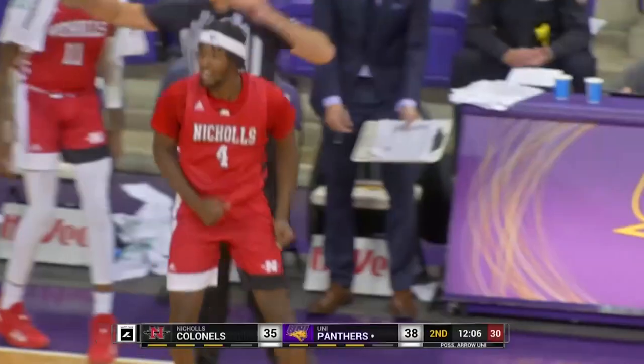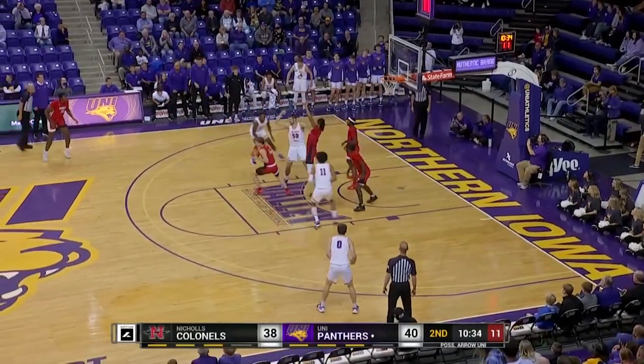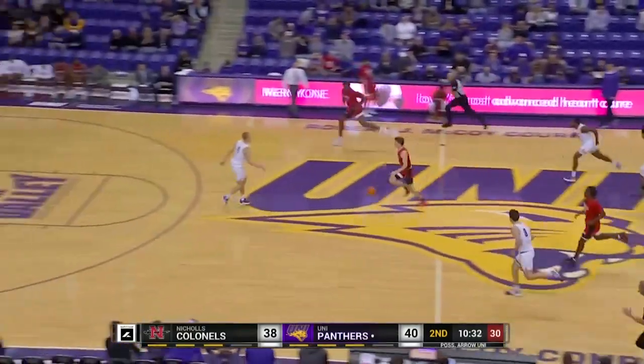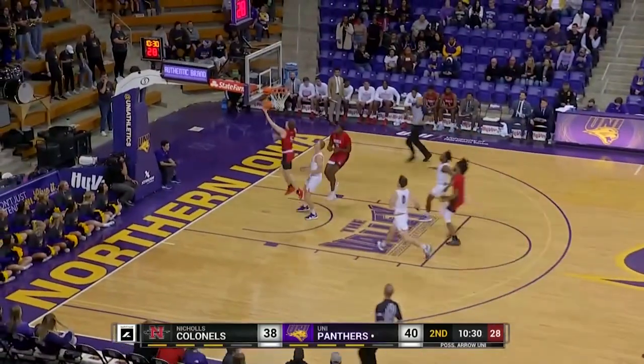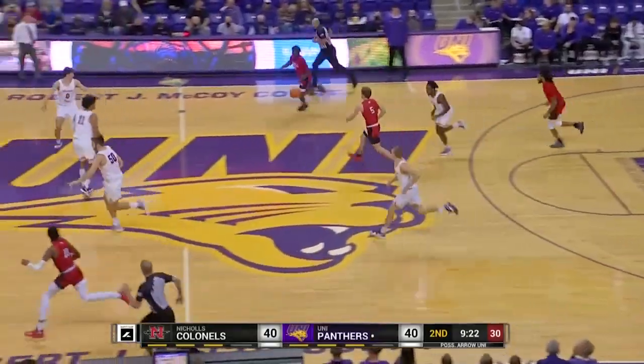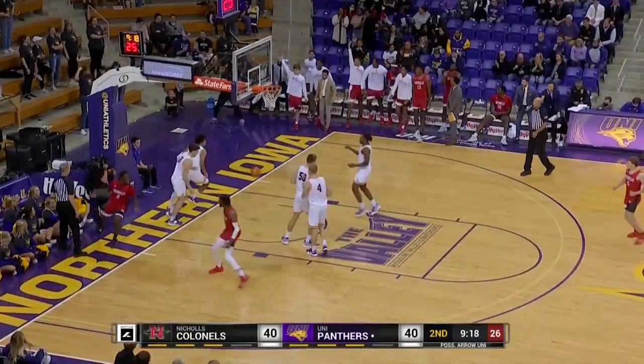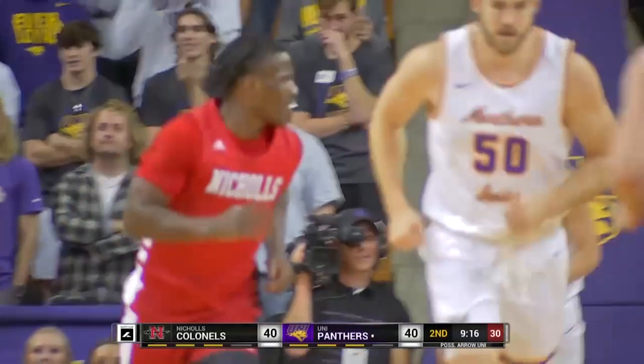That's Caleb Huffman, the senior out of Broken Arrow, Oklahoma. Leaves it short, scoring high for the rebound, but he brought it down and picking his pocket is Pierce Spencer. The lay-up, good. Weaving his way through the defense, Ty Gordon.